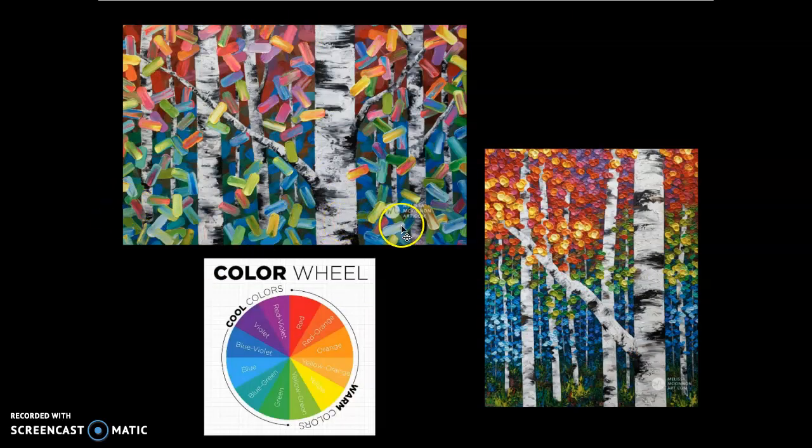In these two versions of her birch trees, she actually goes around the whole color wheel, but she uses color combinations called analogous. Analogous colors are colors that are next to each other on the color wheel, and they blend and mix very, very nicely. In this version, she starts with the analogous colors red, red oranges, and oranges, even a little bit of red violet — so she goes from violet, red violet, reds, red oranges, and oranges.